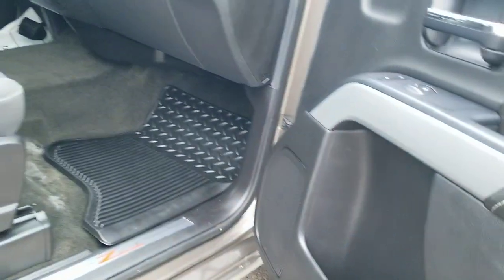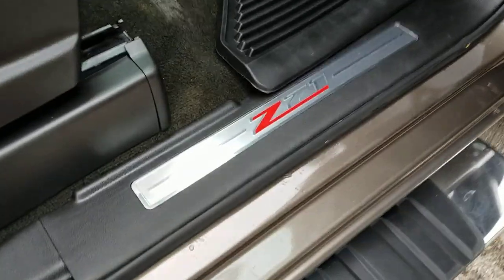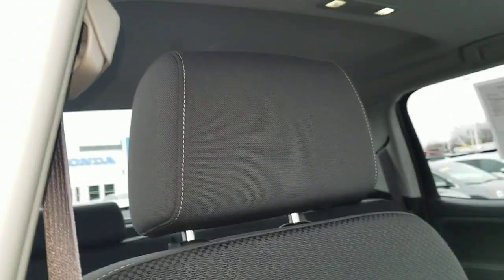It does have the black interior, so you're going to see the Z71 emblem there. A little bit of wear, some staining on the carpets there. It does have the all-weather floor mats as well. The glovebox is in good shape. A few small blemishes here on the bottom, but nothing too crazy.